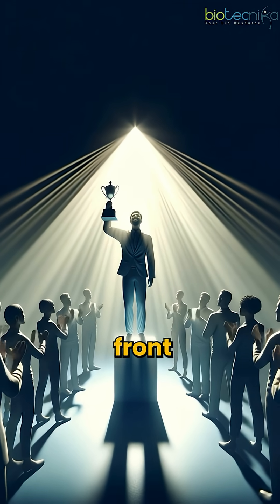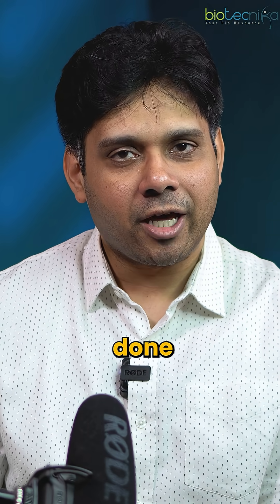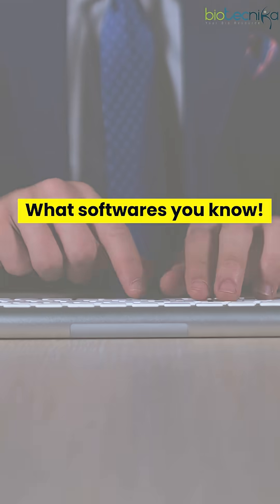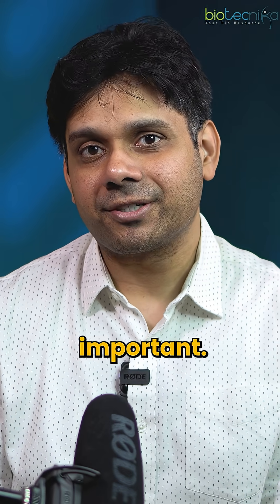To stand out in front of biotech recruiters, you have to showcase your skills and not just the degrees. Don't just talk about what degree you have done in your CV. Mention what wet lab techniques you know, what softwares you know, what tools you know, what techniques you know, what projects you have done, and what outcomes you have achieved. That's very important.